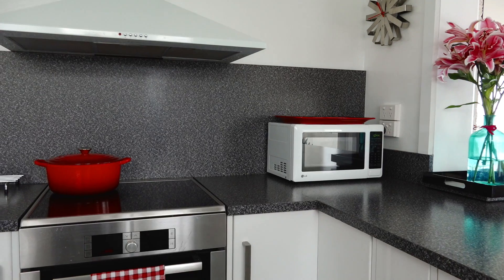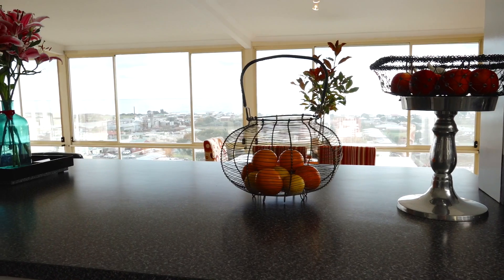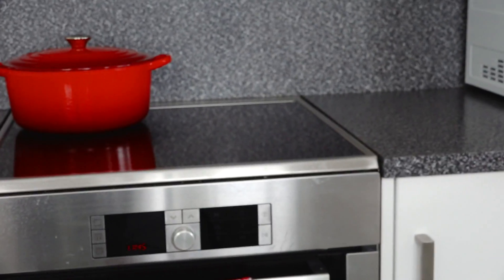In the lovely modern kitchen, you will appreciate the quality finishes and fixtures, including a Bosch oven and Dishlex dishwasher.